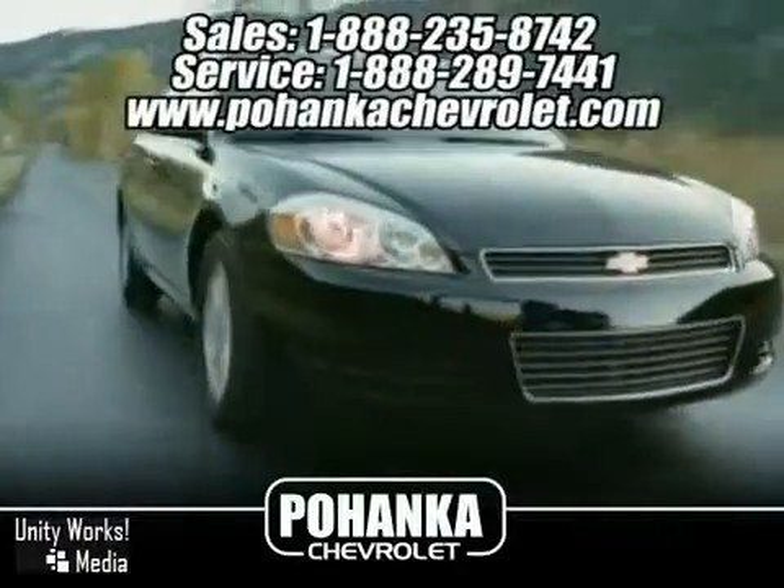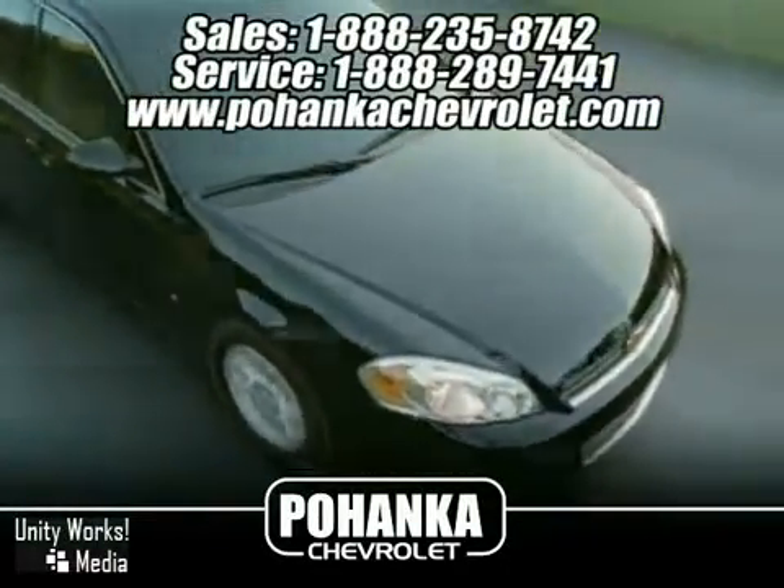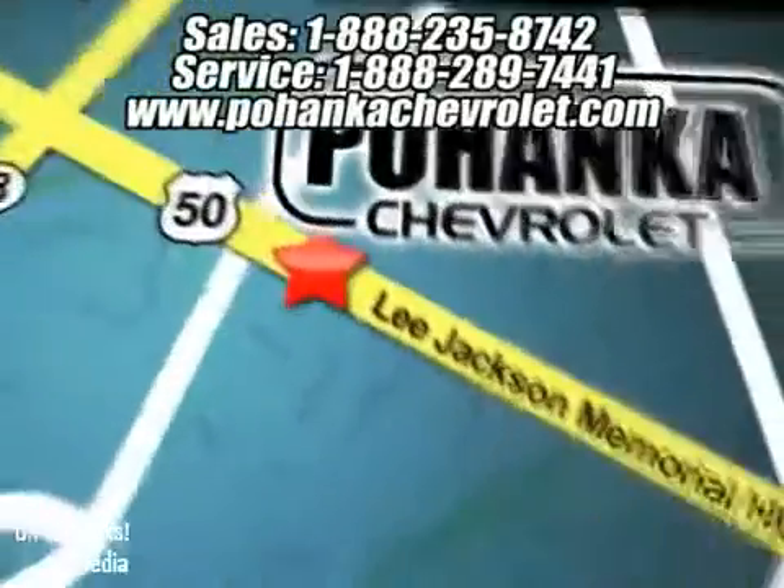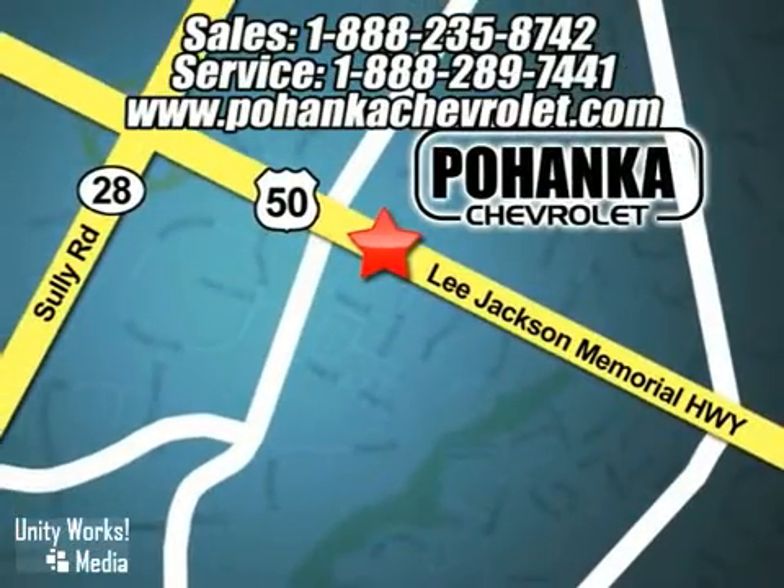Great service, great selection, and low prices. That's why Bohenga Chevrolet is a great place to buy a car. We're conveniently located at 13911 Lee Jackson Memorial Highway, Route 50 in Chantilly.